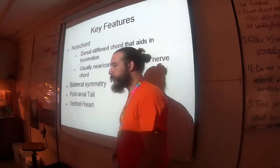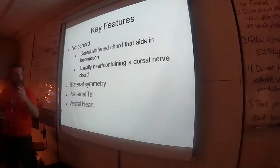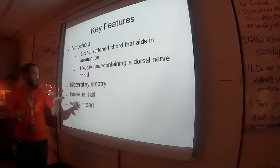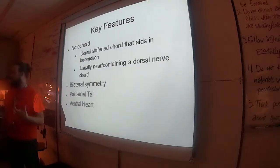Chordates also have a ventral heart, whereas the crayfish, grasshopper, and everybody else had a dorsal heart. Even in the worms, when you cut open the dorsal side, you had those pseudo-hearts sitting on the dorsal side of the esophagus. So we have a ventral heart — basically the chordates took everybody else's main body plan and flipped it.